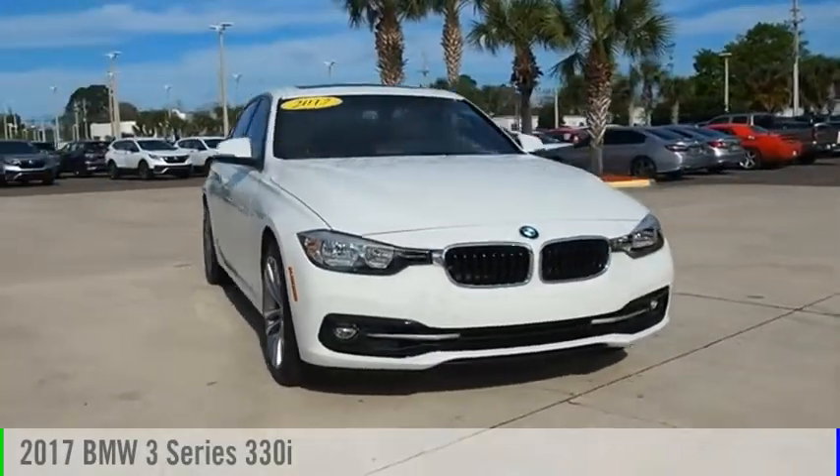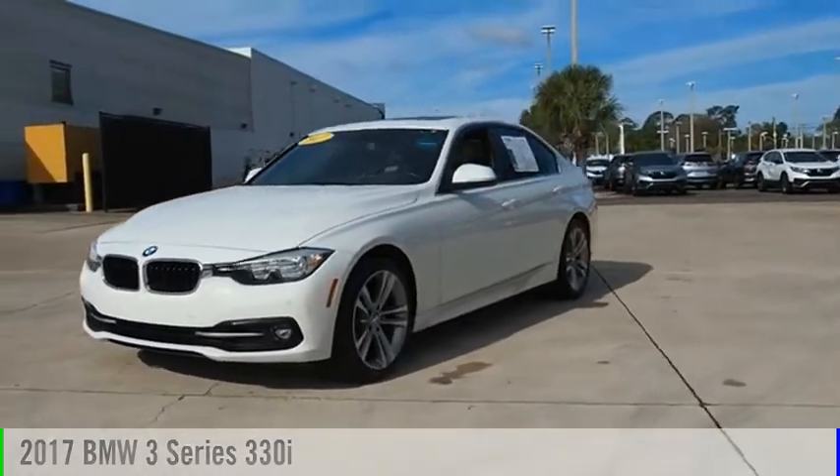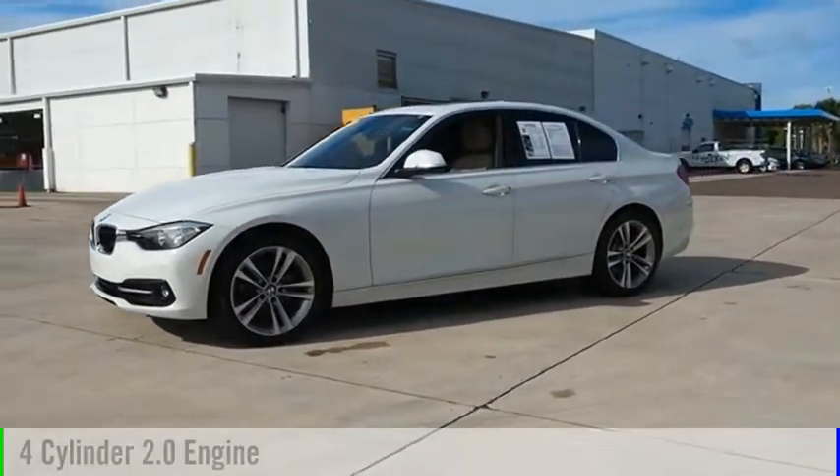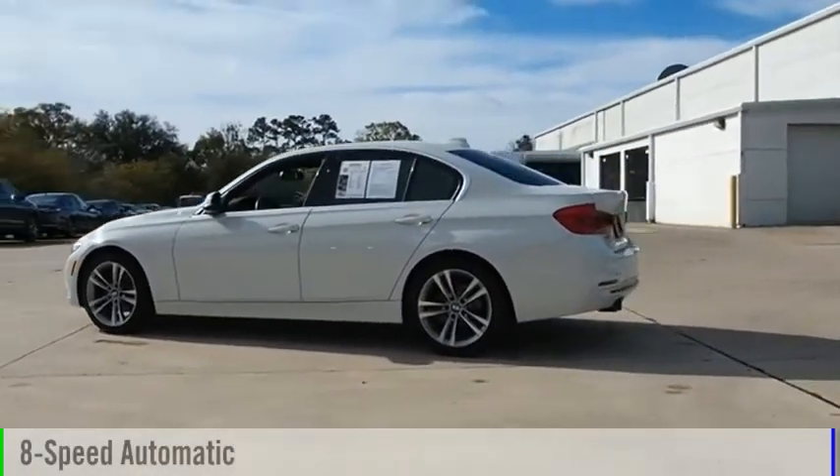Stop by and take a look at the 2017 3 Series. This vehicle is powered by a rear-wheel drive, 4-cylinder, 2.0-liter engine, and comes with an 8-speed automatic transmission.